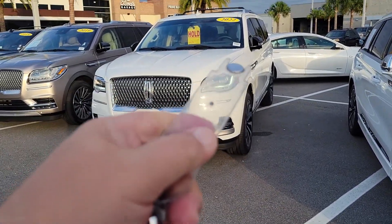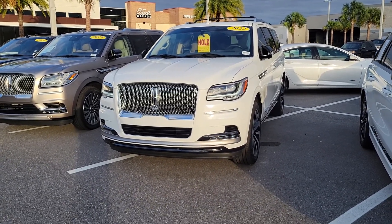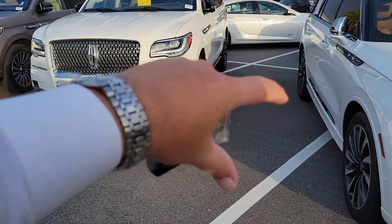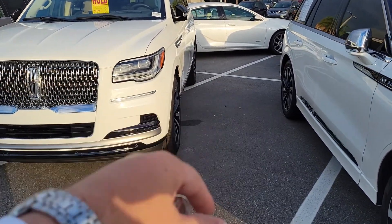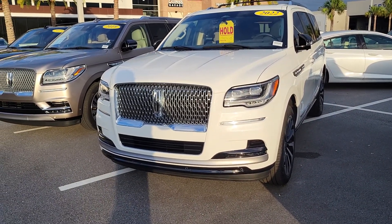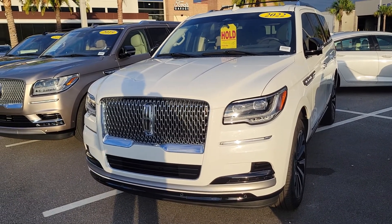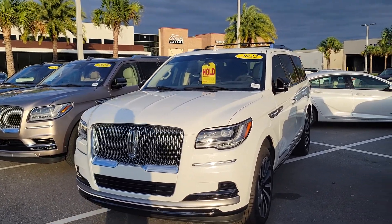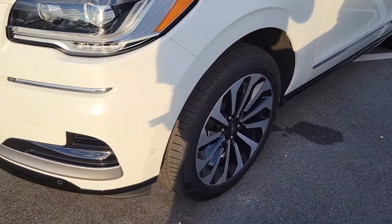It also has Lincoln Embrace — when I get within eight feet of the vehicle and I have the key, the lighting will come on and wrap around the vehicle to welcome you. It actually puts lighted LED welcome mats on the ground on each side with the Lincoln star. On this package — it's the higher-end Reserve — you've got nicer LED lighting with the HID bulbs.